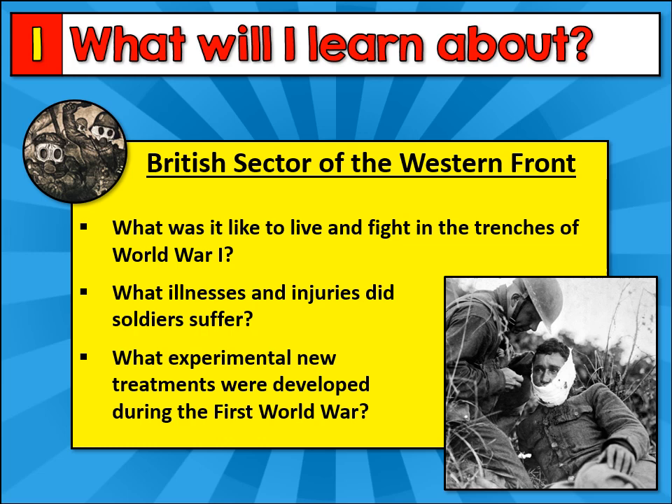After that, we study medicine and surgery in a particular place: the British sector of the Western Front during World War I. You'll find out what it was like to live and fight in the trenches of World War I, and you'll investigate what illnesses and injuries the soldiers suffered. We also discover what experimental new treatments were developed during the First World War.